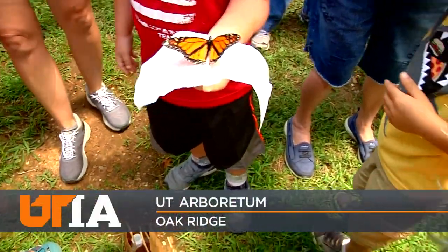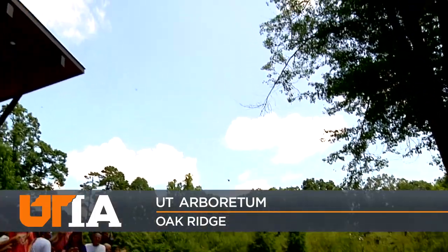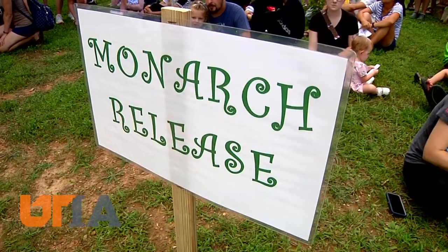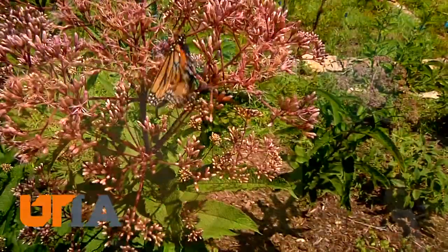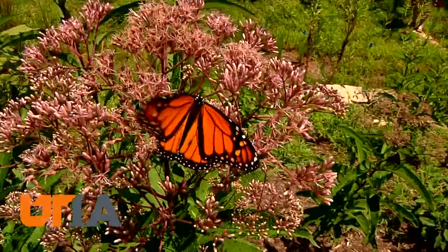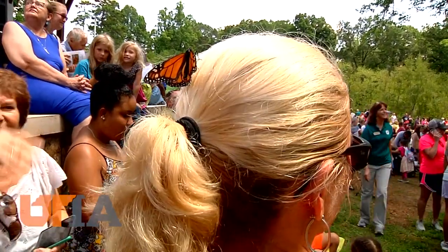Butterflies are free. 300 gorgeous monarchs released into the woods at the UT Arboretum in Oak Ridge. For a small fee, you could get your own butterfly and send it off into the world. Some monarchs flew off quickly, while others seemed attached — literally attached — to their human friends.